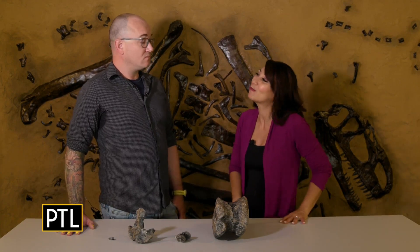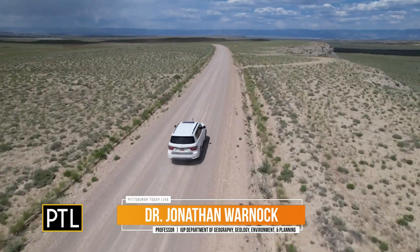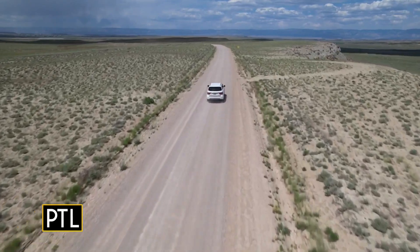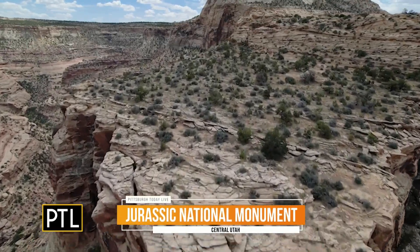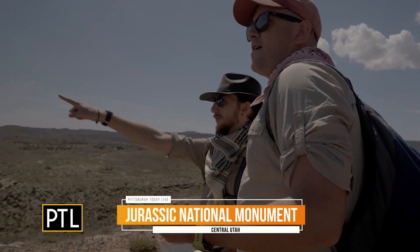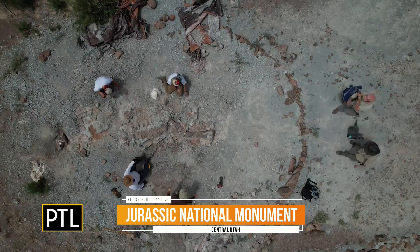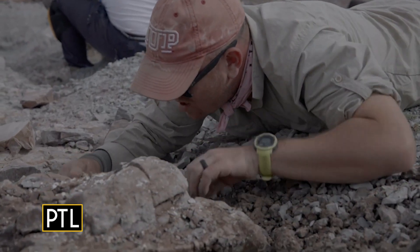Not only are you a professor who teaches people about these fossils, you also provide students and others a very cool opportunity to literally dig deep. Yes, so ever since I've been here it's been 12 years of fieldwork. We've brought students and other non-student volunteers out to the Cleveland Lloyd Dinosaur Quarry and Jurassic National Monument in central Utah. It's a historic bone bed, worked for over a hundred years — a really well-known site where we can teach, learn, excavate, and do science. It's great for students and the public.